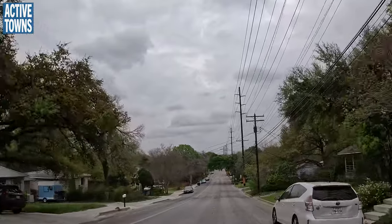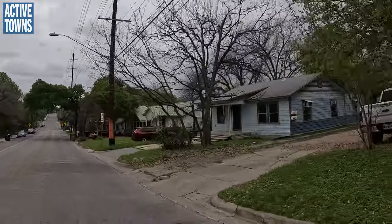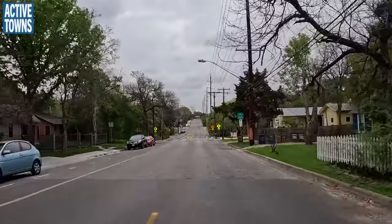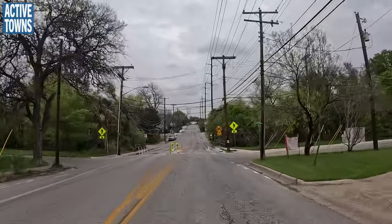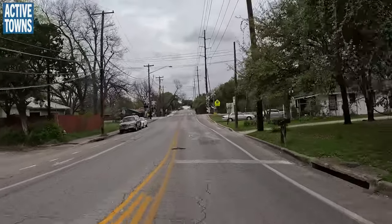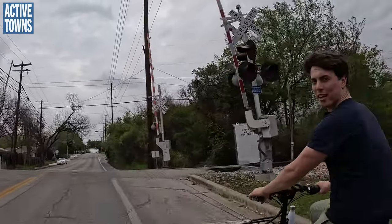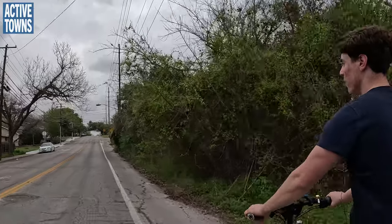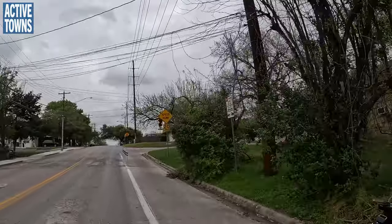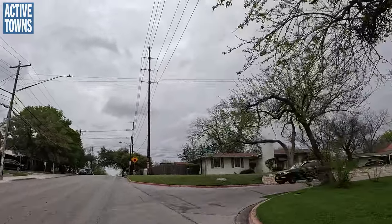Something I try to explain to people about Dutch cycle streets is that it's not a legal road category. All a Dutch cycle street is is a residential street — it has the same laws that apply to it. But they have simply tried to lower the local traffic further and then made it a convenient through route for bicycles. So even if a street looks rough but it has a lot of through bikes on it, it's still technically a cycle street.